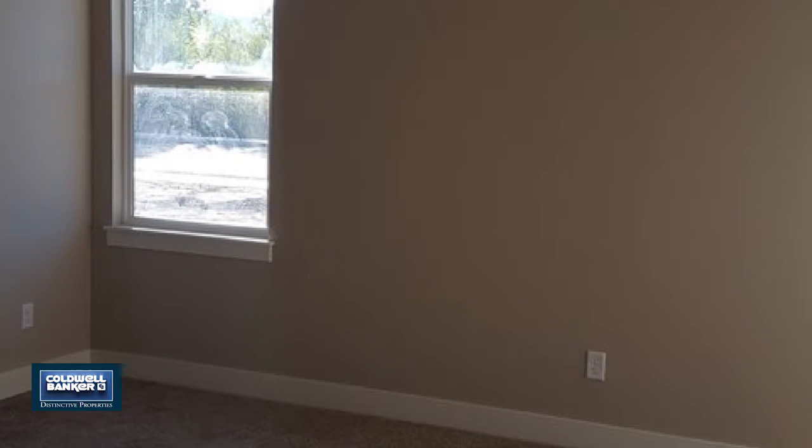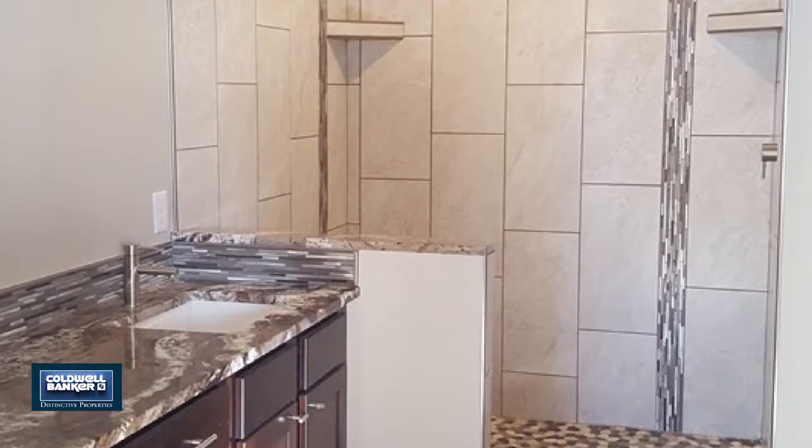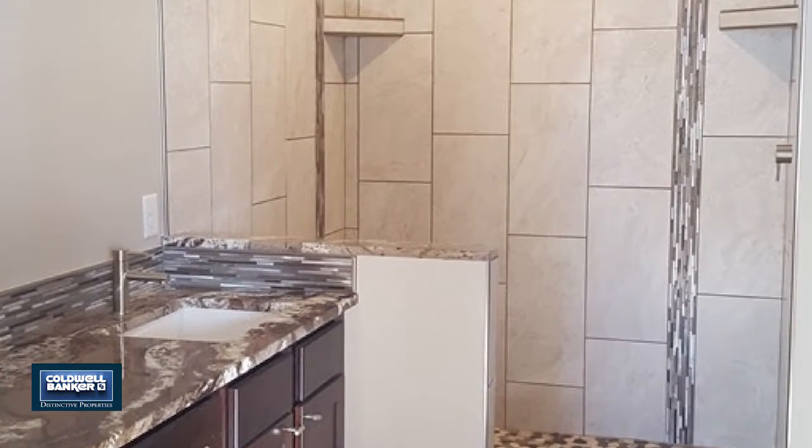Upstairs are four generously sized bedrooms, a full bath, and a loft area. A three-car garage completes this nice package, offered by Stephanie Jordan.